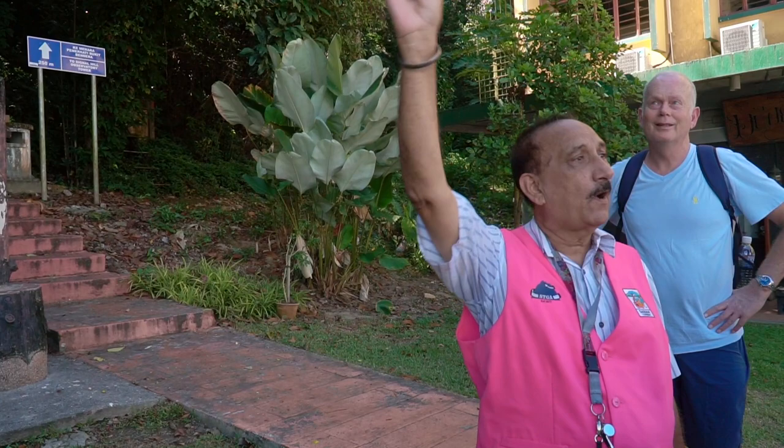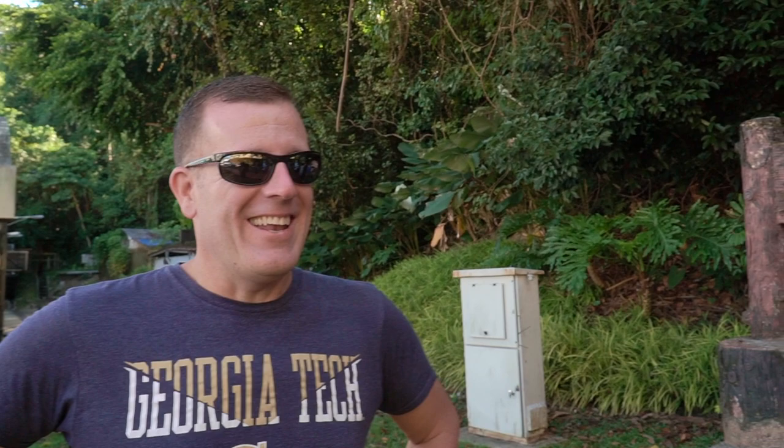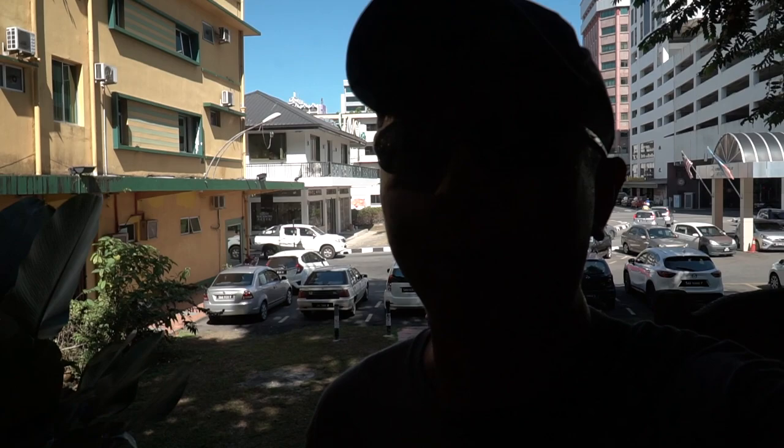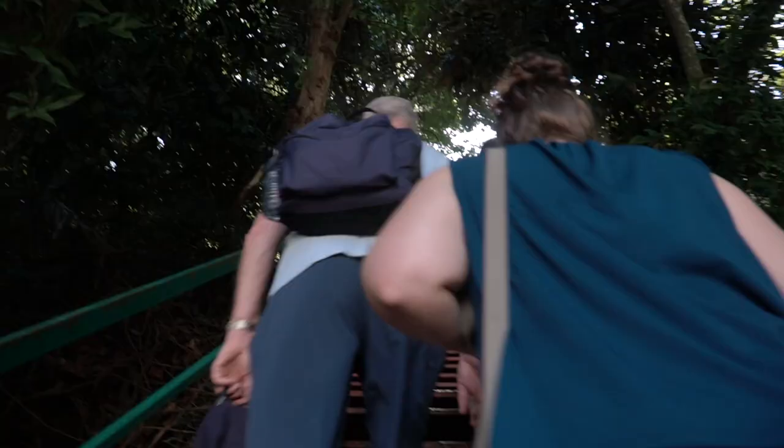Now we're going to walk to the observatory tower. We're heading up 300 and something stairs. I did it the other day and was soaking wet by the time I got up. Michael has already done it, so he decided to stay at the bottom while I hike up with the rest of the group.